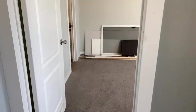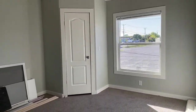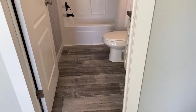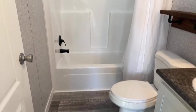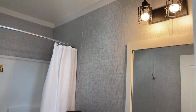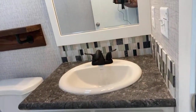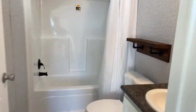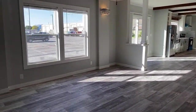Bedroom four has a nice walk-in closet like the others, but what makes it very unique is that it has its own bathroom — perfect for co-living situations. It does feature cage lighting. Being a smaller bathroom, it doesn't have the extra linen area, but it's still a gorgeous space.